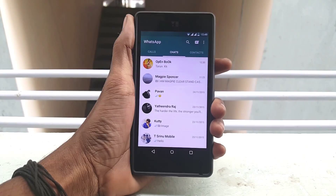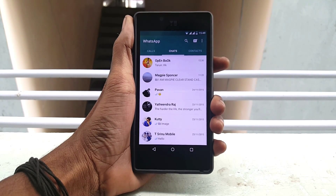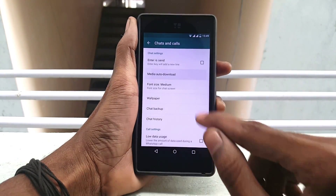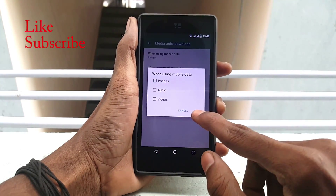How to save your data? We all hate it when all the media files sent by our friends get downloaded automatically. To disable it, just go into settings and click on chats and calls and click on media auto download. You can customize it to your convenience or you can even disable it.